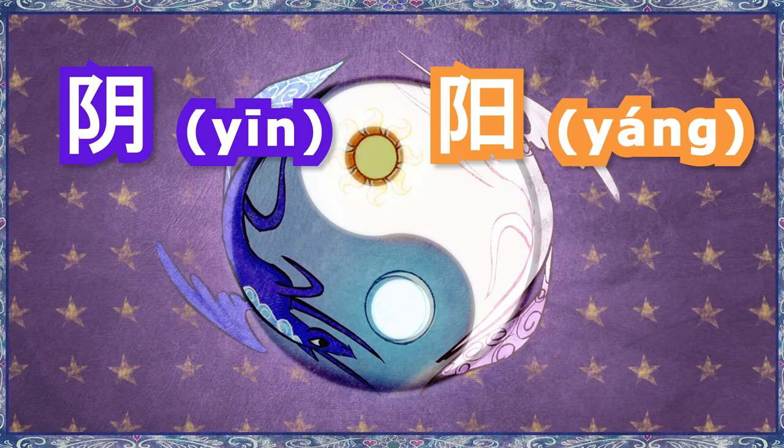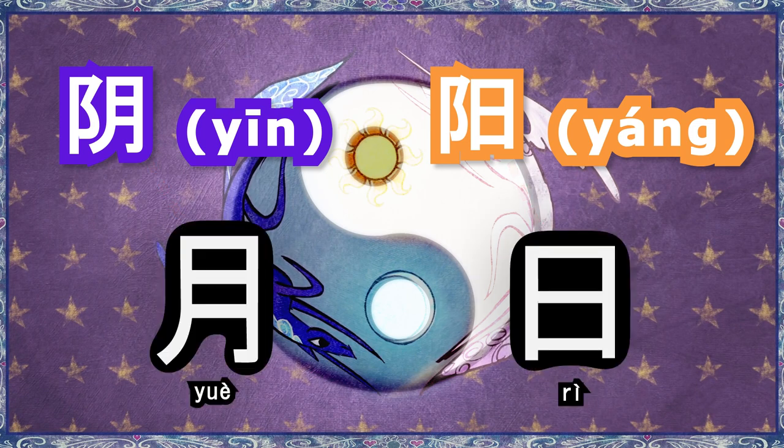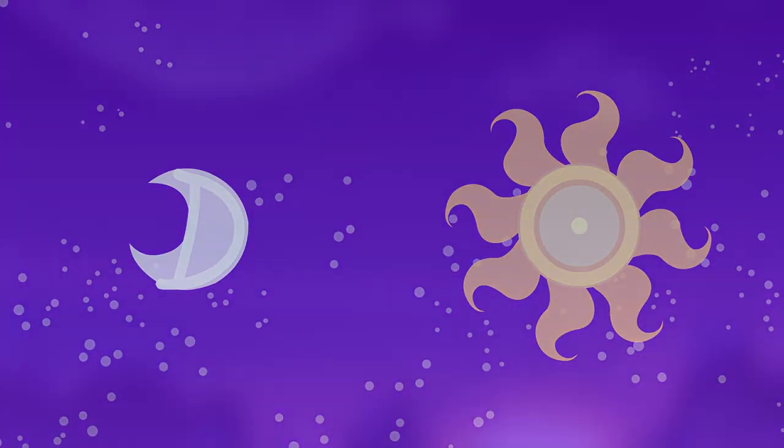Yin contains the radical yue, which means moon, and yang contains ru, which means sun. Before having undergone thousands of years of refinement to improve writing efficiency and standardization, these radicals used to depict the moon and sun in a rather intrinsic manner, effectively in the same way as hieroglyphics.